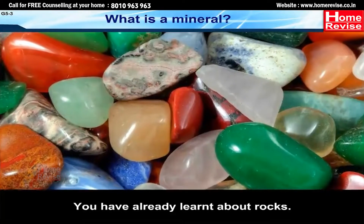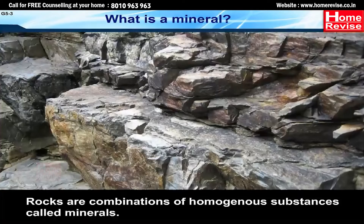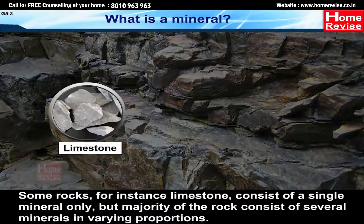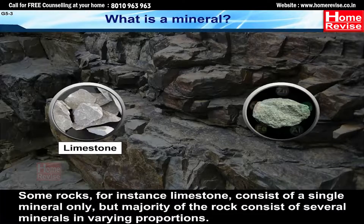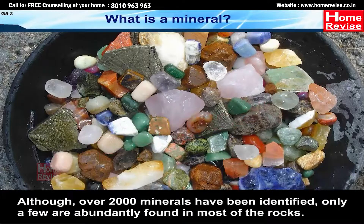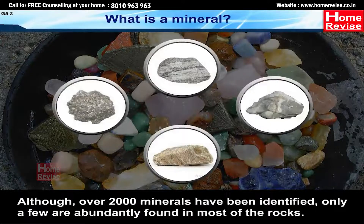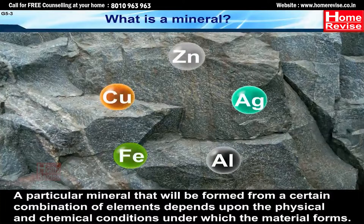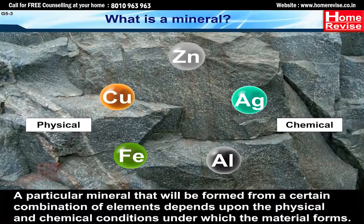Rocks are a combination of homogeneous substances called minerals. Some rocks, for instance limestone, consist of a single mineral only. But the majority of rocks consist of several minerals in varying proportions. Although over 2,000 minerals have been identified, only a few are abundantly found in most rocks. A particular mineral formed from a certain combination of elements depends upon the physical and chemical conditions under which the material forms.